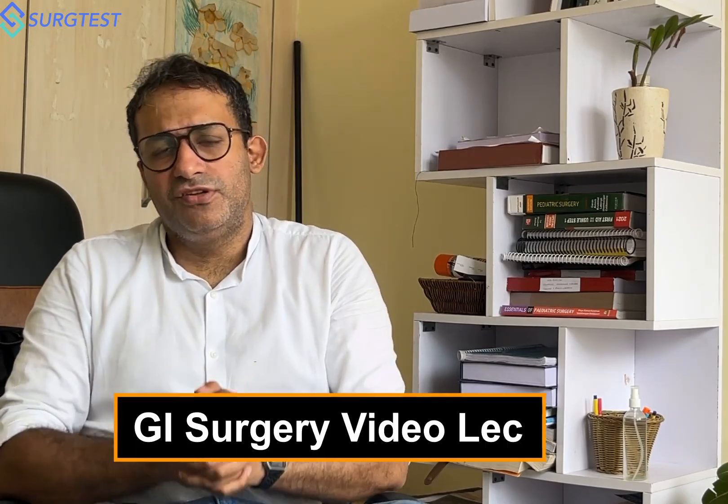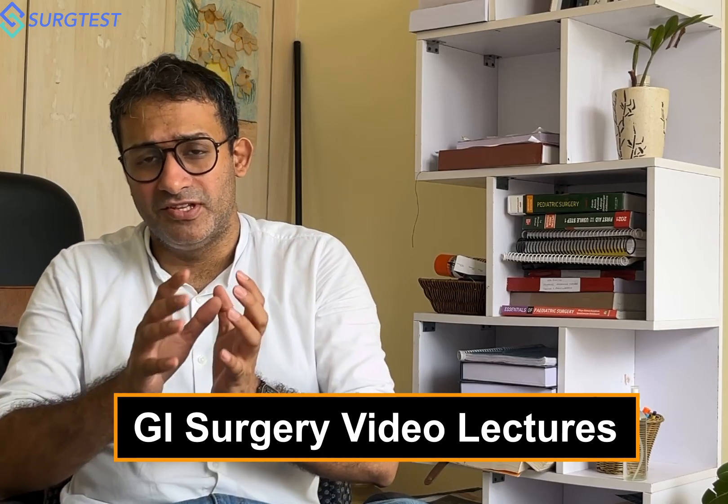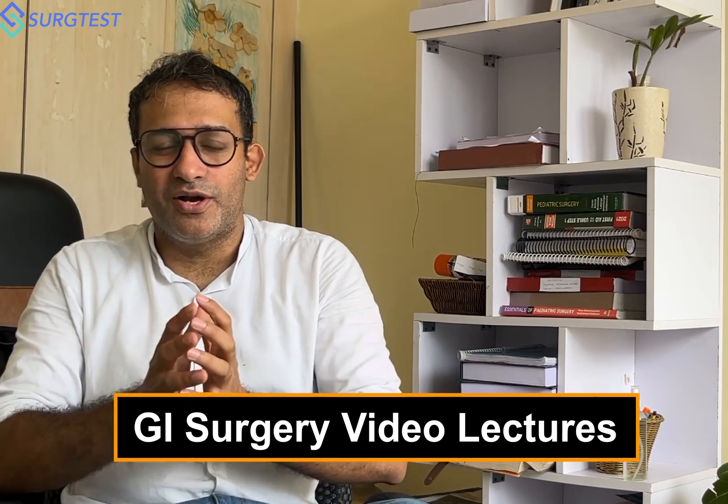For the concepts where you're not comfortable with, or where you feel you won't have time to read Blumgart in detail, I would suggest you use the GI surgery video lectures from Searchist. These are not at NEET SS level — they are at INIS or proper MCh level, where we cover GI surgery in full detail.